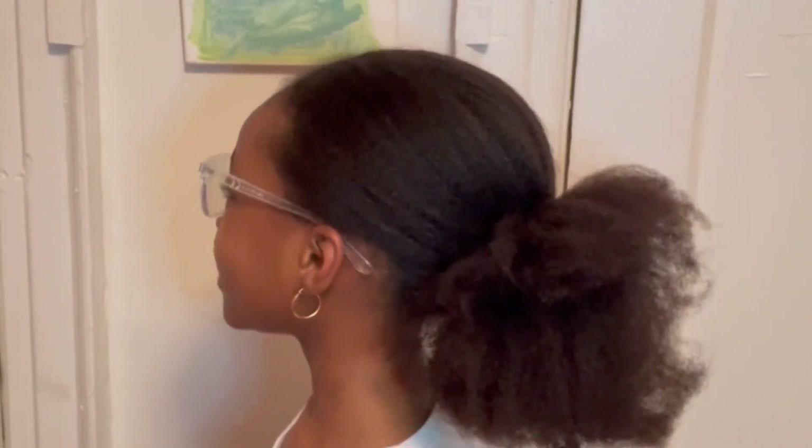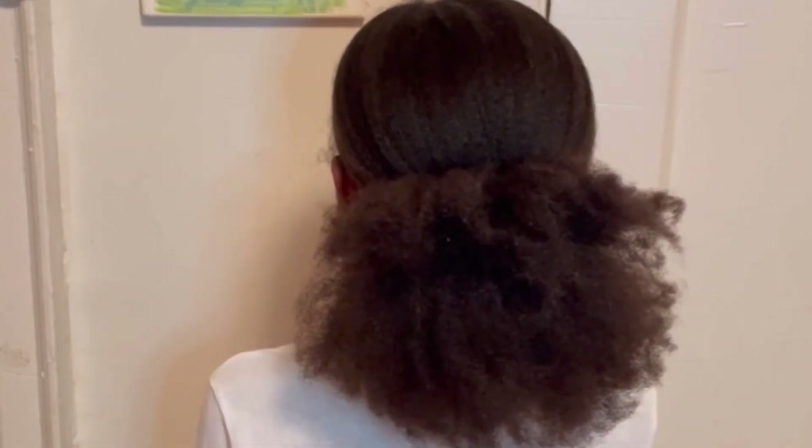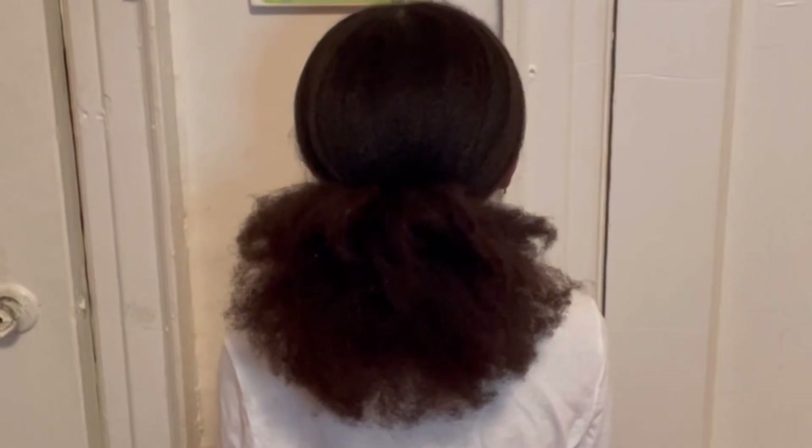Hello beautiful people, welcome to our channel. Today I'm going to share with you a regular wash day routine that promotes healthy, beautiful hair. Now let's get started with this video.